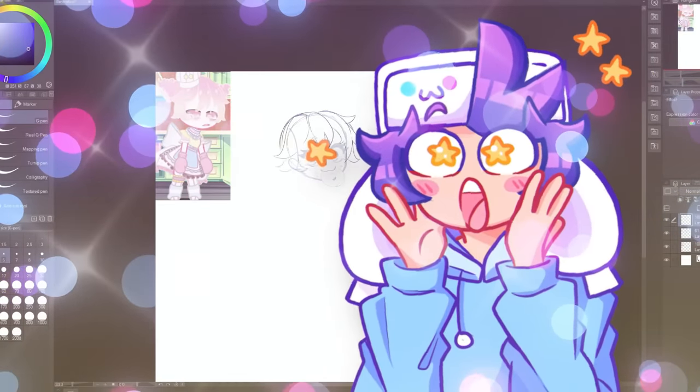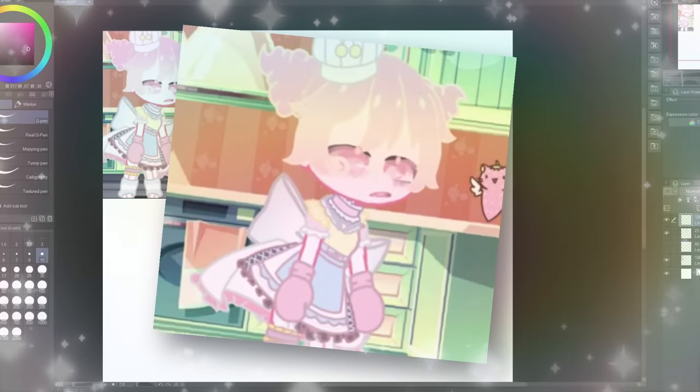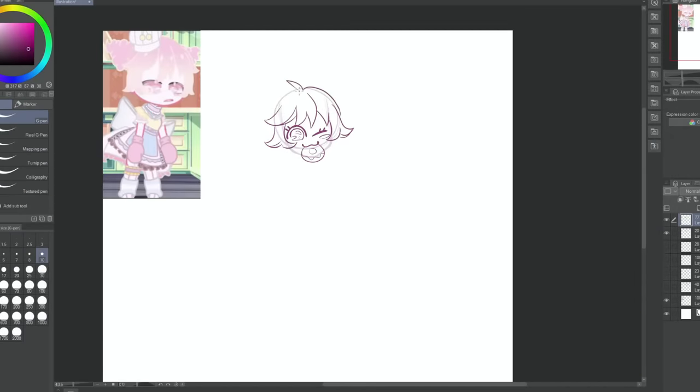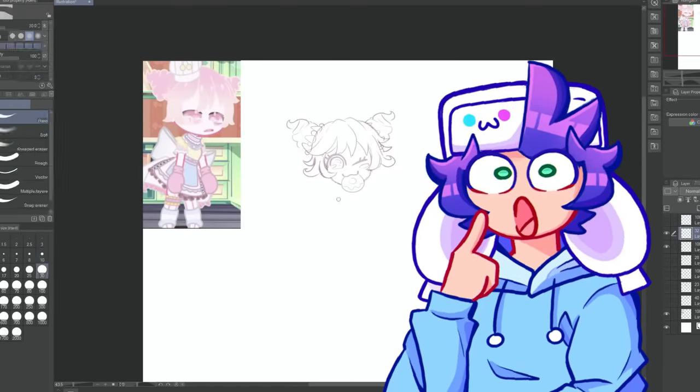I fell in love with this character as soon as I saw them. Their design is super cutesy and I love the soft colors. I'm also someone who loves sweets and baking, so I got super excited when I saw this character. The thing I love most is definitely her hair, but I also had a different idea in mind.